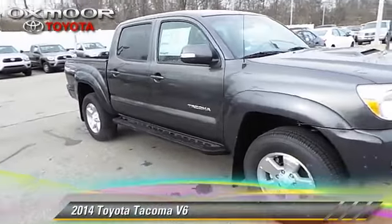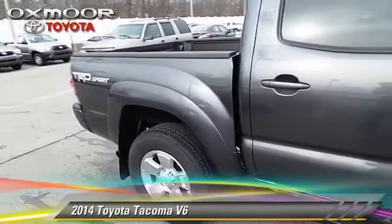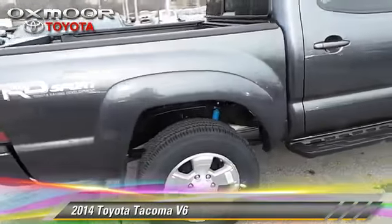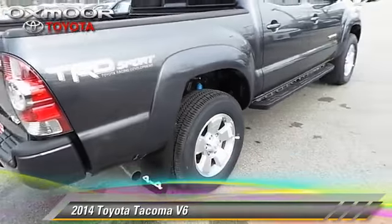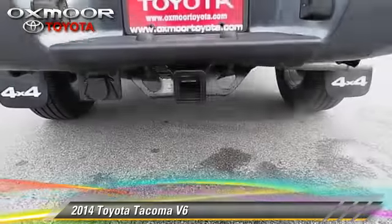The 2014 Toyota Tacoma. This is a pickup truck powered by a 4.0-liter V6 engine with a 5-speed automatic transmission. This 4-wheel drive pickup truck is well equipped.